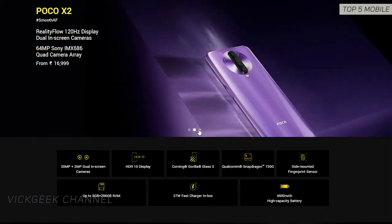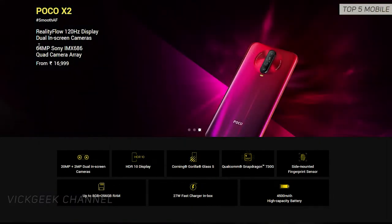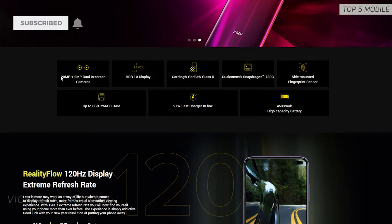Starting off the list, the first smartphone is the newly launched Poco X2. The 8GB 256GB variant costs around 20,999 rupees — that's a whopping amount of RAM and storage for the price.